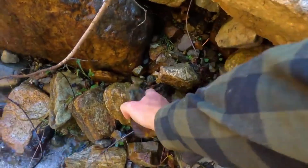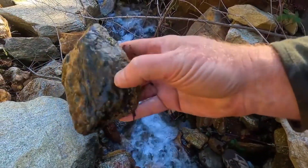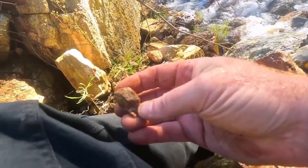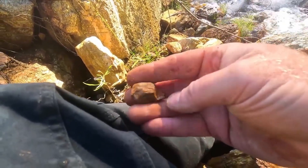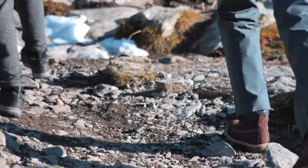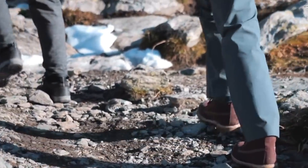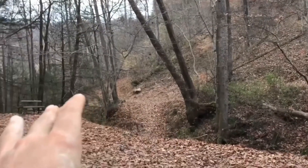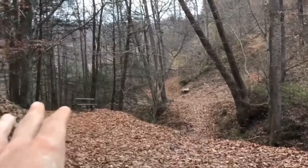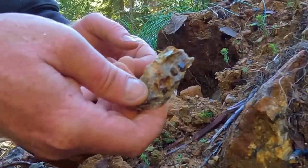Not every patch of unusual vegetation hides gemstones. False signals exist – some plants adapt simply to poor soils, with no connection to minerals of value. This is where knowledge sharpens the search. Geological mapping, soil study, and careful observation separate chance from certainty. The difference between wasted effort and remarkable discovery lies in reading not just the plant, but the entire environment in which it grows.